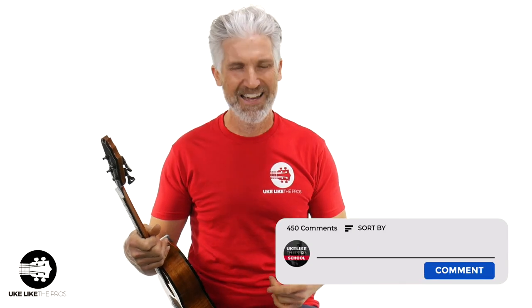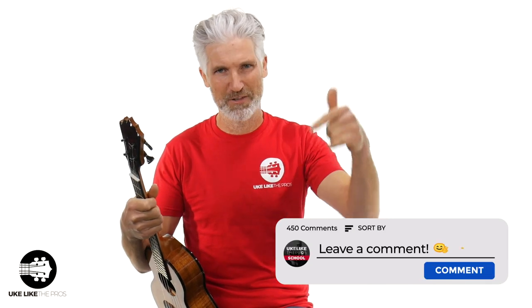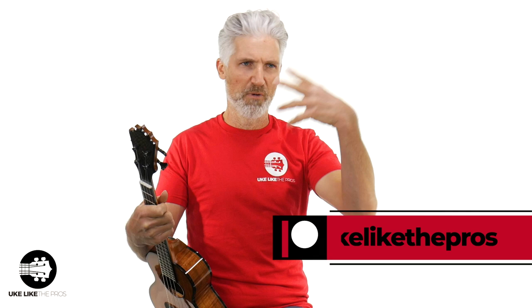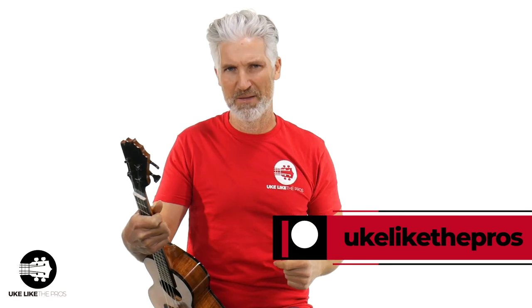Anyway, I appreciate you being here. Hopefully you got some value — leave some comments below. If you want to find out more about us, we have a great Patreon page at Ukulele the Pros. We also have ukulelepros.com with all our courses and a fantastic platinum membership. And of course, a store for all your ukulele needs. Thanks for being here — hopefully this helped and we'll see you next time.